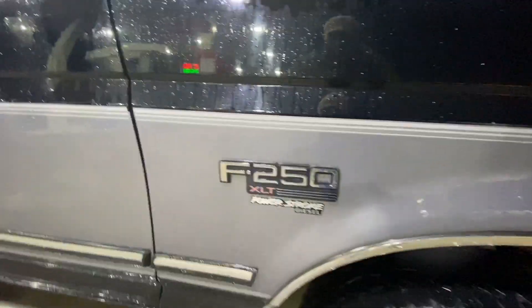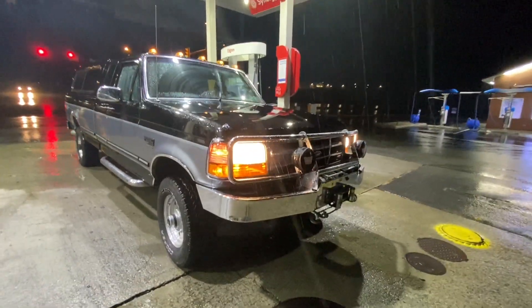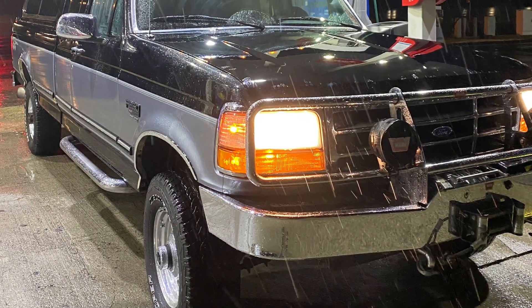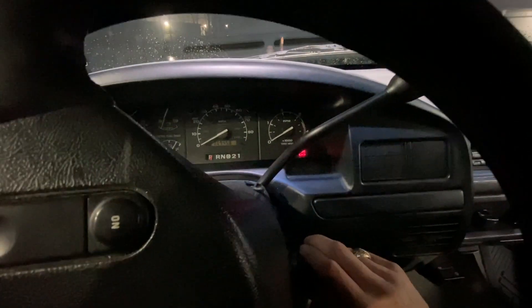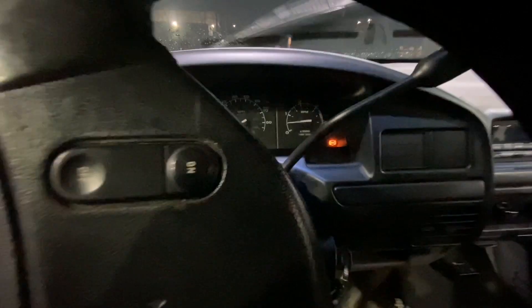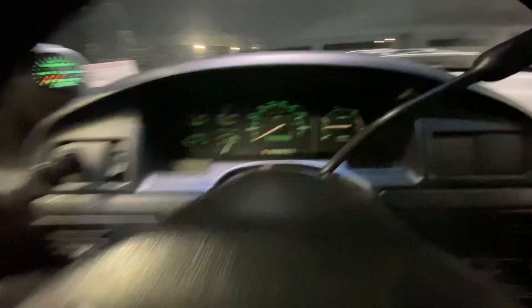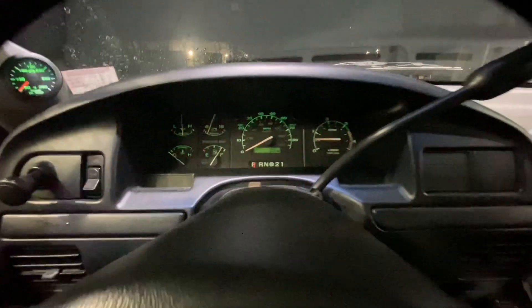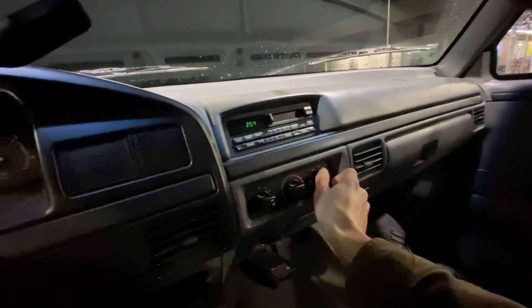Yeah, little blemishes — I knew about that, I don't care. And this is what it's all about. Cold start. Got some diesel in her. Got to get some heat going.